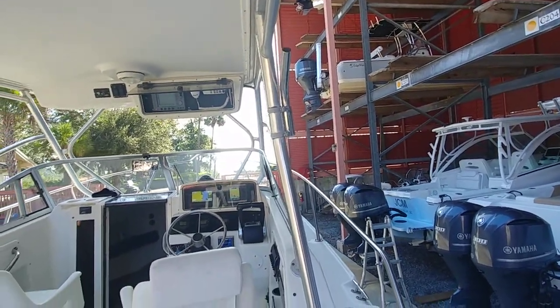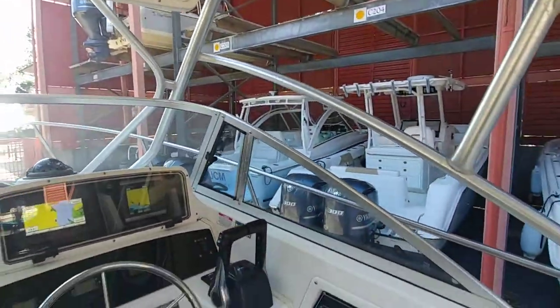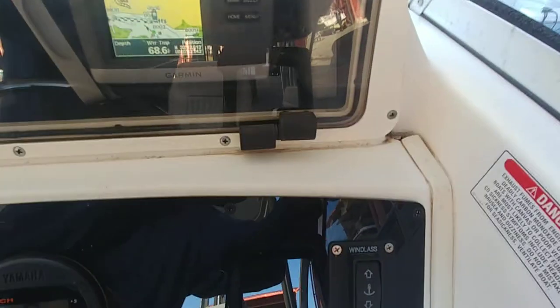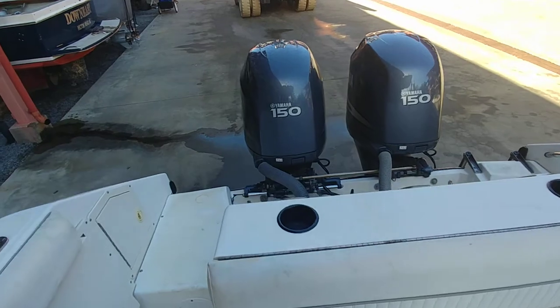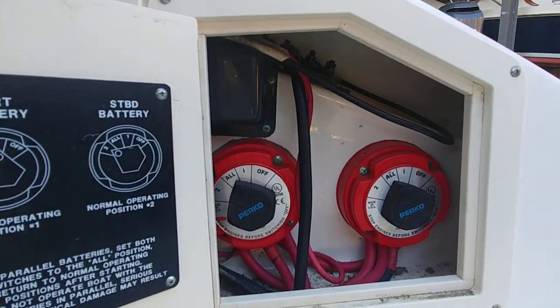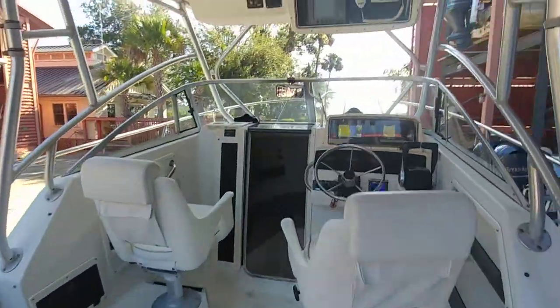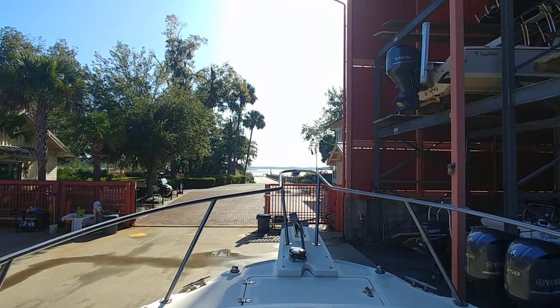Rob closing out on a 1999 Boston Whaler 23 Conquest. We've got dual GPSs — 103.5 and 101.6 hours respectively. There's your GHC-10, your windlass, and your trim tab controls. Twin Yamahas, 2011 as titled, approximately 104 hours, all services up to date. Perko switches to go along with your new batteries, new marine water separators, and a bunch of other new parts. That about does it out here at Palmetto Bluff in Bluffton, South Carolina — one of my favorite places on the planet. Rob from IAlwaysInHotWater.com signing off, wishing you guys a great and safe boating day.